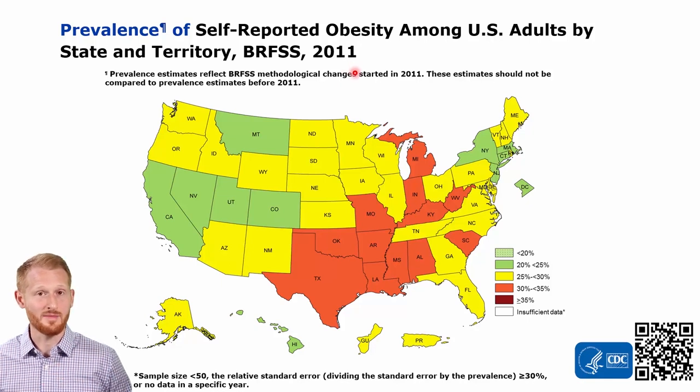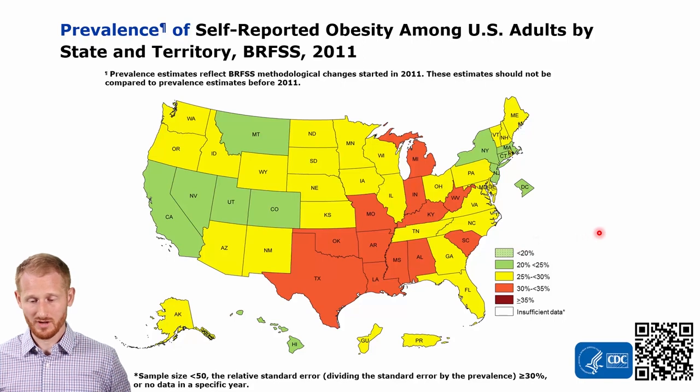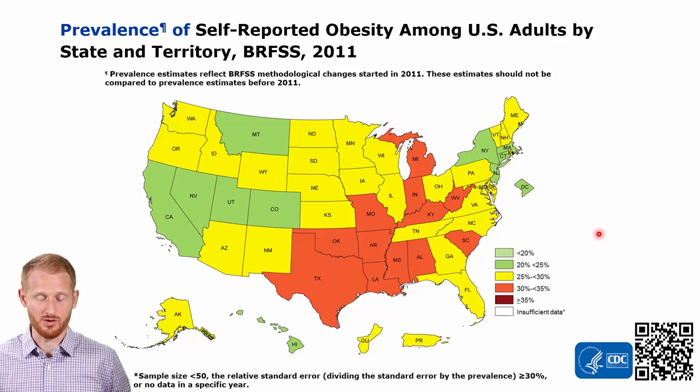This is based on body mass index or BMI. You can see that all the states are participating in this year, and most of them are somewhere in the 20% to 30%, maybe up to 35% for some of the states in the South, as well as a little bit of the Midwest, as far as the percent of the population that has obesity. We're going to cycle through from year to year, starting in 2011 up to 2019, which is the most recent data on the CDC website as of me recording this.